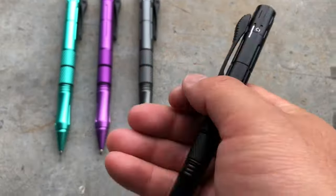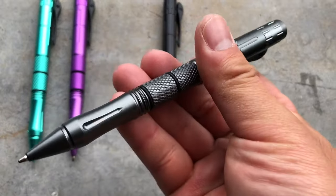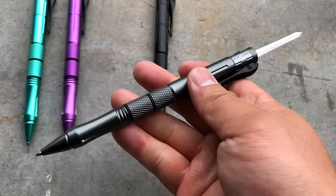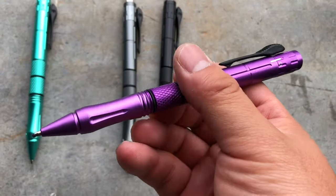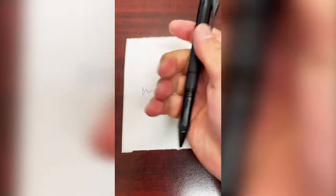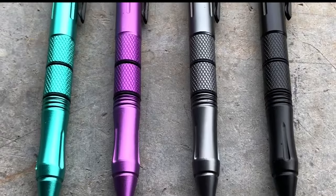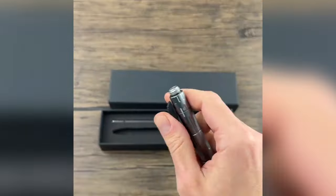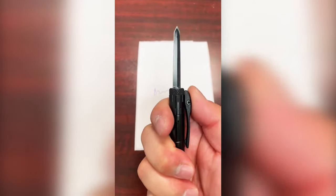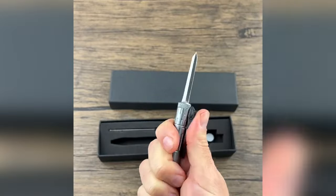Elevate your on-the-go protection with the Combat Pen, a tactical marvel combining a robust aluminum pen with dual functionality. The pen's sturdy build allows for effective striking in combat situations. Concealed within is a discreet yet quick-deploying spring-loaded pocket knife, providing an additional layer of defense when needed. Its ordinary appearance and functional writing capabilities allow for inconspicuous carrying. Priced at a reasonable $30, this tactical pen offers an affordable and versatile solution for those seeking enhanced personal security.